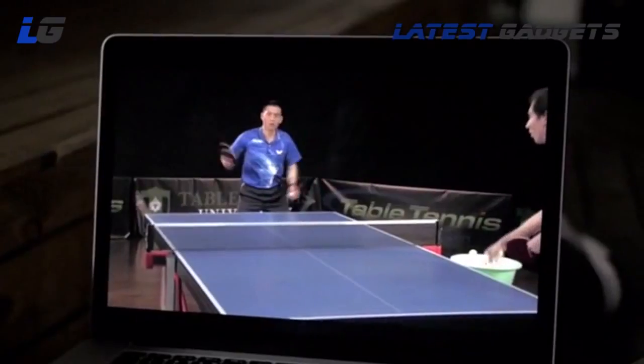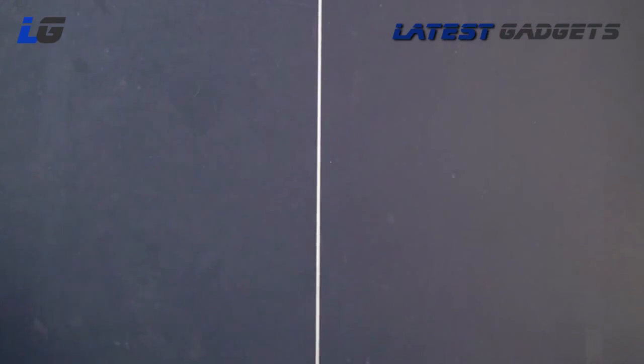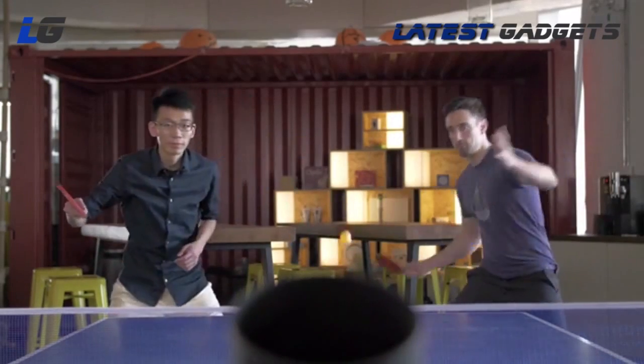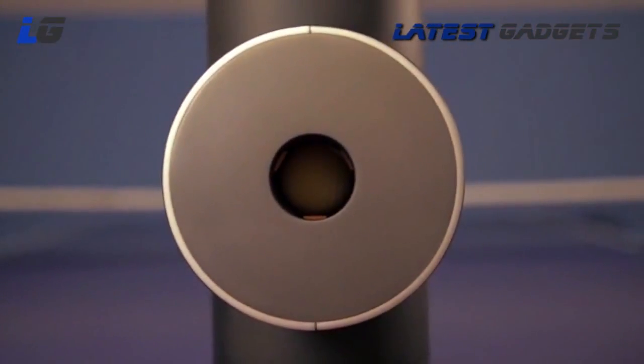Never waste another tutorial. TrainerBot transforms hours of YouTube into hours of gameplay. It's also designed to help people connect, regardless of their experience level. Now anyone can play together without holding back or feeling outmatched. It's your ultimate ping-pong partner.